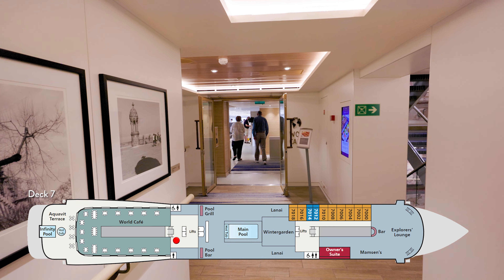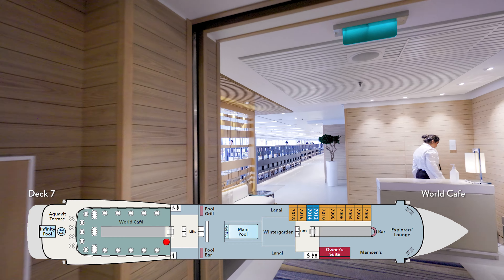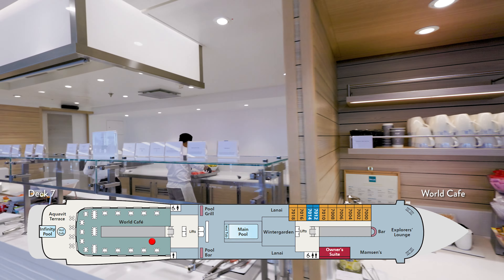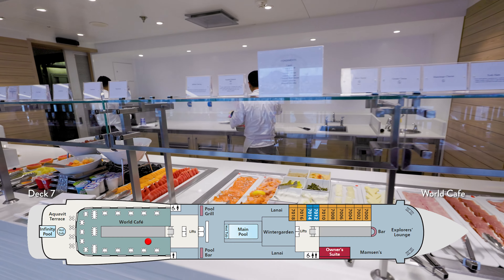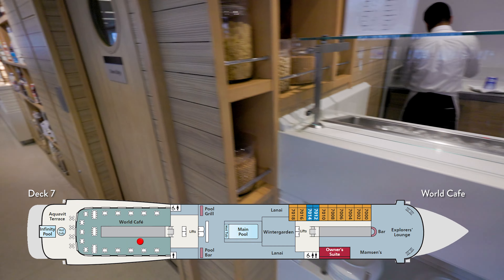Moving away from the pool bar, we go into the World Cafe. This is on seven-aft, and this is where you'll have meals available to you buffet style — breakfast, lunch, and dinner. It's a really nice area with plenty of seating inside as well as outside. There is a bar, and you also have a sushi night every night.